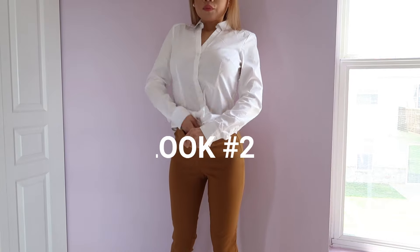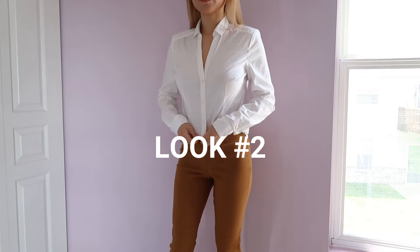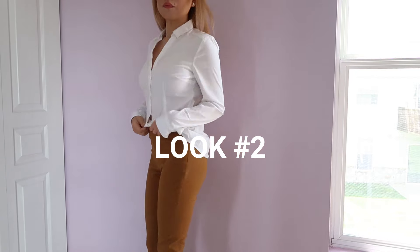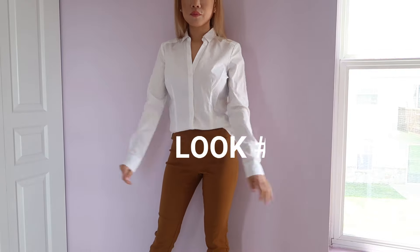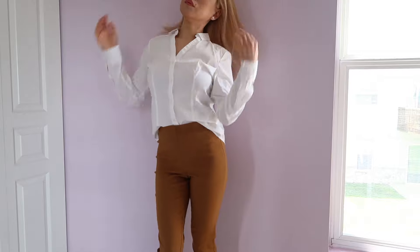This is look two where I tuck in the front of it and I just leave the back of it nice and loose. I really love this look — it gives your dress shirt a little bit of style but you can still wear it to a formal-ish event.